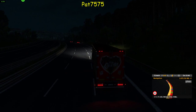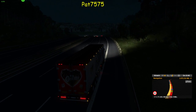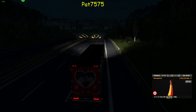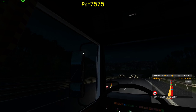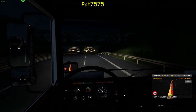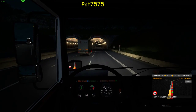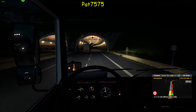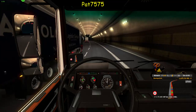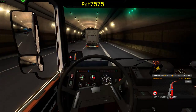Er fällt auch mal bei der Steigung am Berg. Aber schön, wunderbar. Es kommt dann ein Tunnel, dann gehe ich in die Innenperspektive. Beim Tunnel ist aus der Außenperspektive nicht so schön. Da sehen wir auch mal den LKW noch von innen. Auch der LKW mit der alten Tachoscheibe und so weiter, dem alten Fahrtenschreiber – richtig schön gemacht, das Armaturenbrett. Also wunderbar.